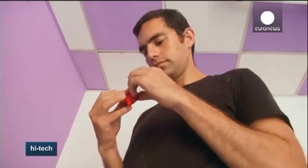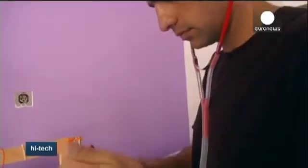Hospitals in Gaza have been struggling with shortages since Israel imposed a blockade on the Gaza Strip after Hamas took over in 2007.